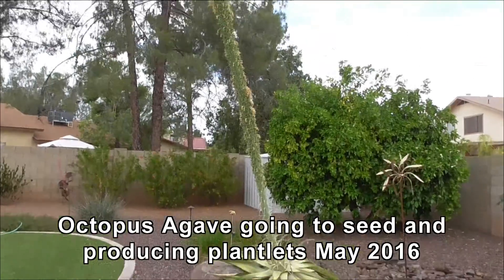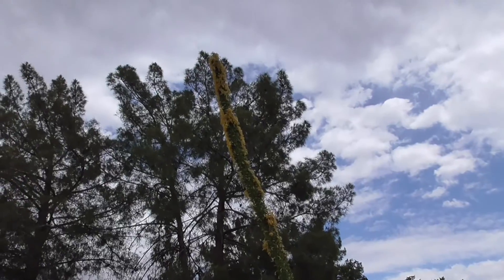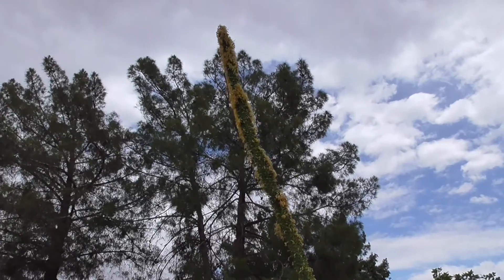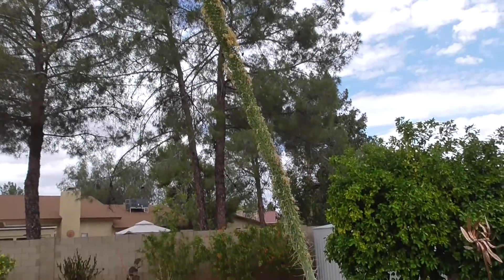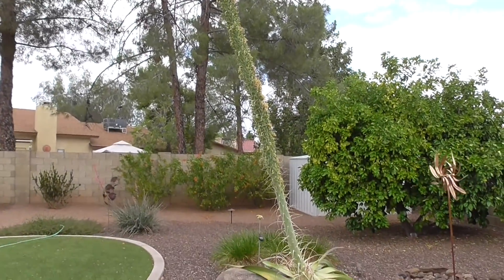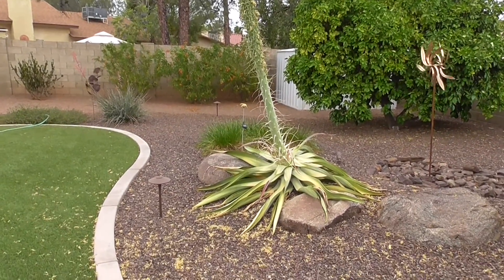Our agave is just about finished blooming, doing what it wants to do. I think it started producing those little plantlets — we'll go look at those. The leaves around the bottom are definitely dying.